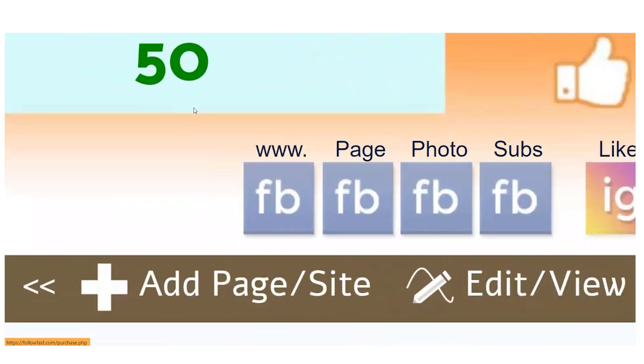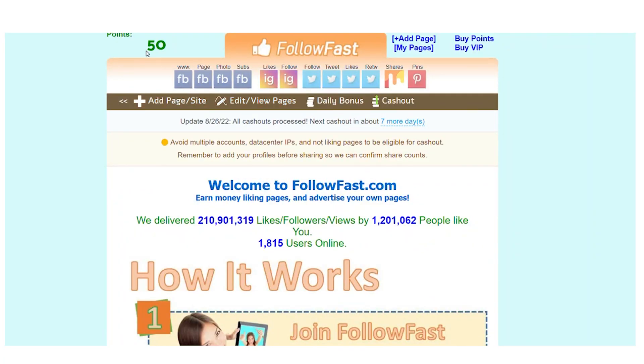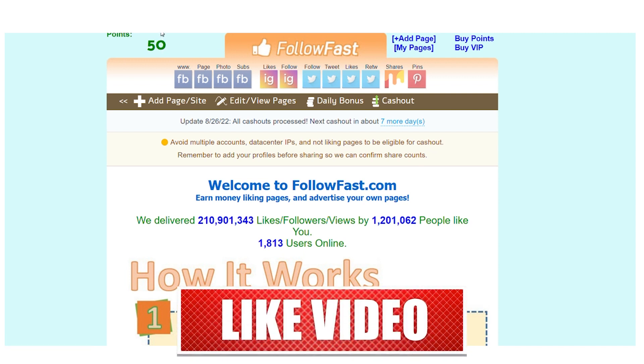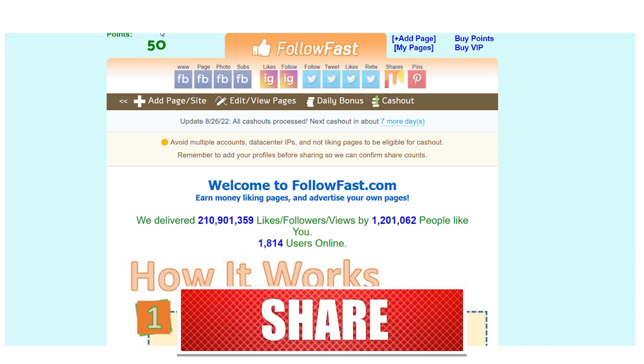Before we go any further, please take a moment to subscribe to the channel. If you've enjoyed the video thus far, give it a big thumbs up. Please leave a comment if you found this video interesting and informative.